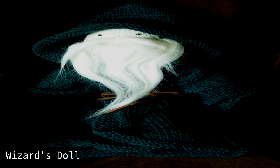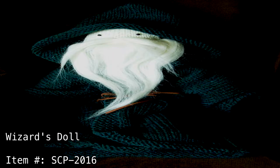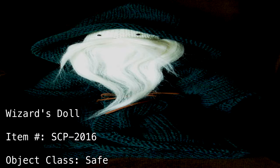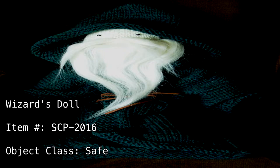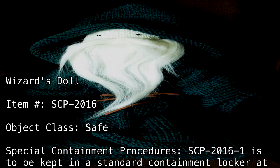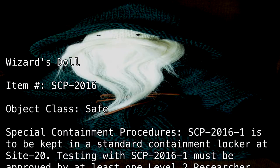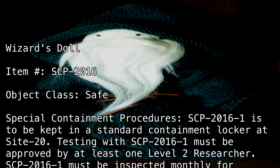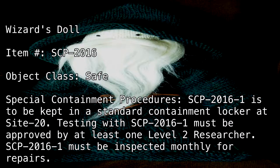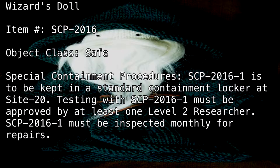Wizard's Doll, Item Number SCP-2016. Object Class: Safe. Special Containment Procedures: SCP-2016-1 is to be kept in a standard containment locker at Site 20. Testing with SCP-2016 must be approved by at least one Level 2 researcher. SCP-2016-1 must be inspected monthly for repairs.